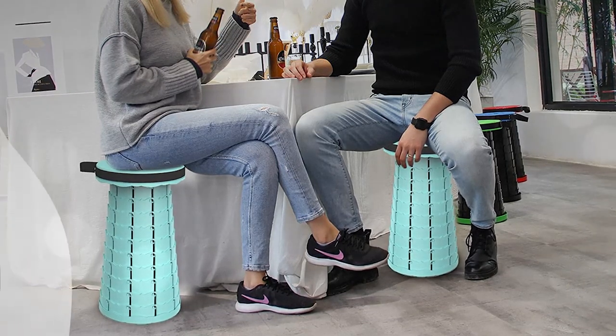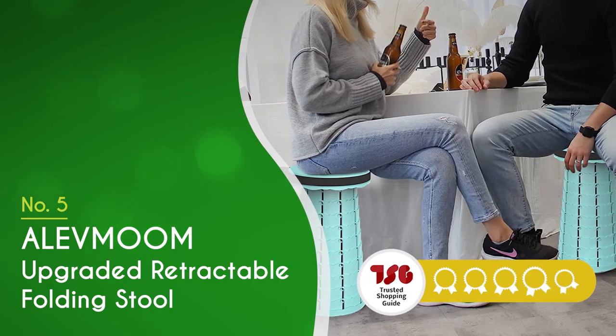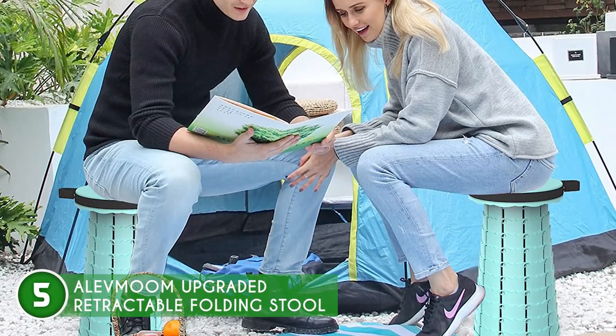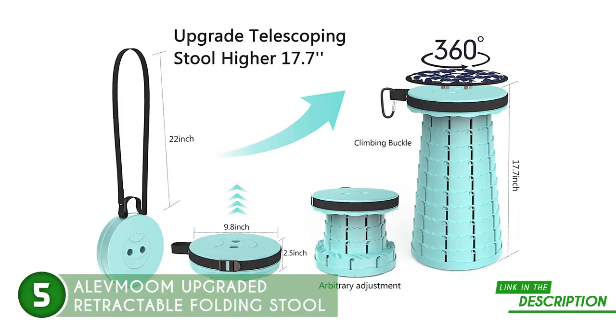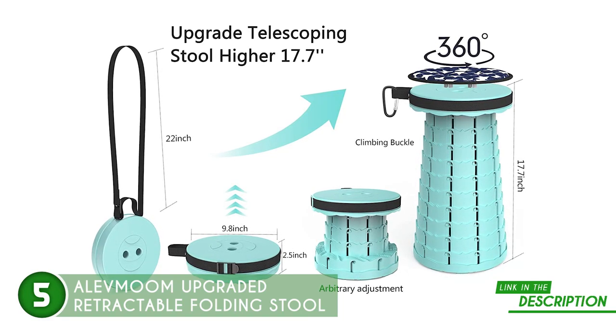The fifth portable stool on our list is the Aleph Moom Upgraded Retractable Folding Stool, which trustedshoppingguide.com has awarded a 4 badge rating. Whether you're a musician who needs a seat for a quick break or an outdoor enthusiast who wants a chair for a picnic, the Aleph Moom Upgraded Retractable Folding Stool is a great product to check out. This collapsible stool is the perfect option for anyone who wants a safe and comfortable place to sit.